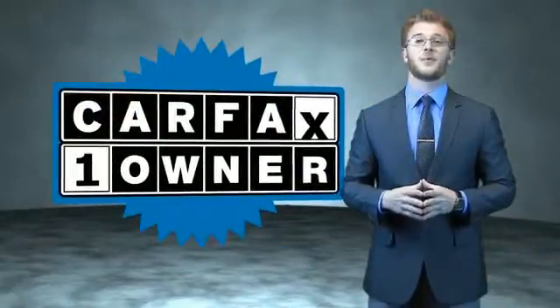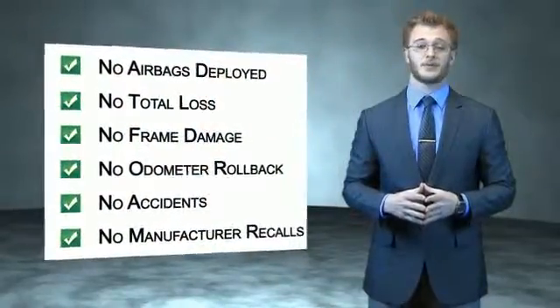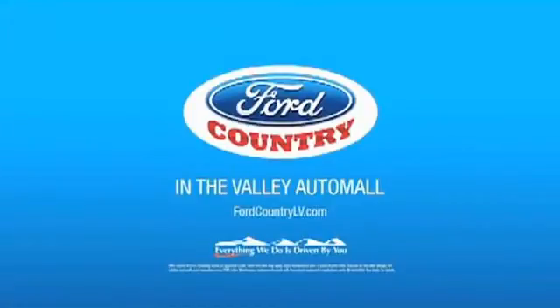This is a Carfax 100 vehicle which qualifies for the Carfax Buyback Guarantee. Be sure to find a complimentary copy of the Carfax Vehicle History Report online or contact the dealership. Just say, show me the Carfax. Visit Ford Country in the Valley Auto Mall today.